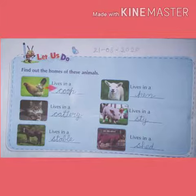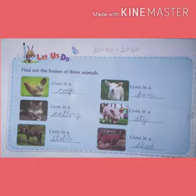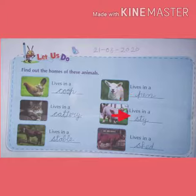Hen lives in a coop, so write here coop. Second picture is of cat. Cat lives in a cattery. Then horse. Horse lives in a stable. Sheep lives in a pen. Pig lives in a stye. Cow lives in a shed.